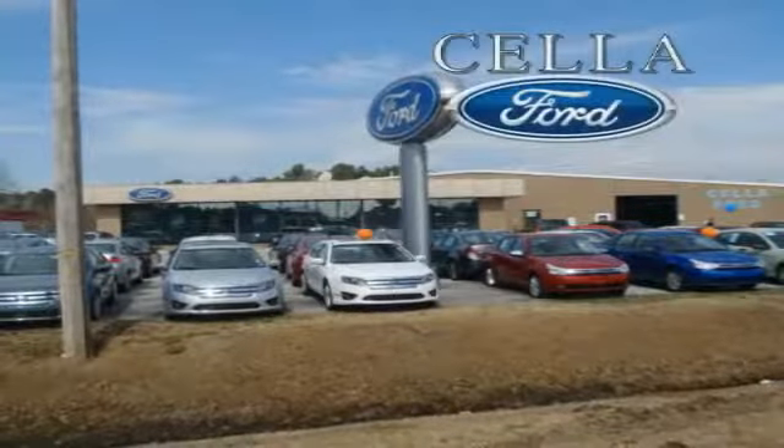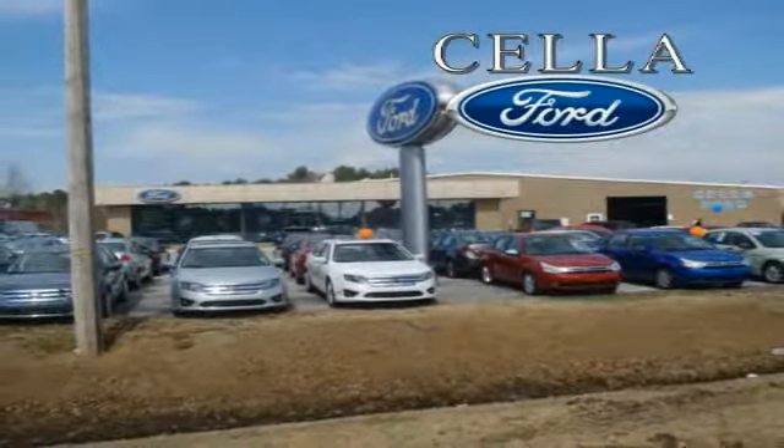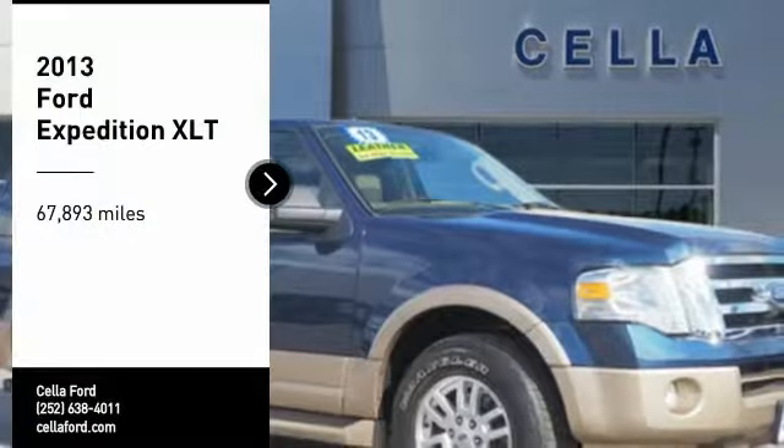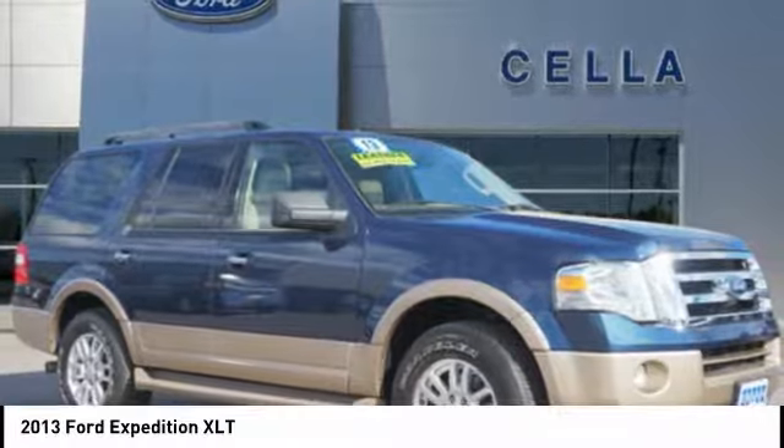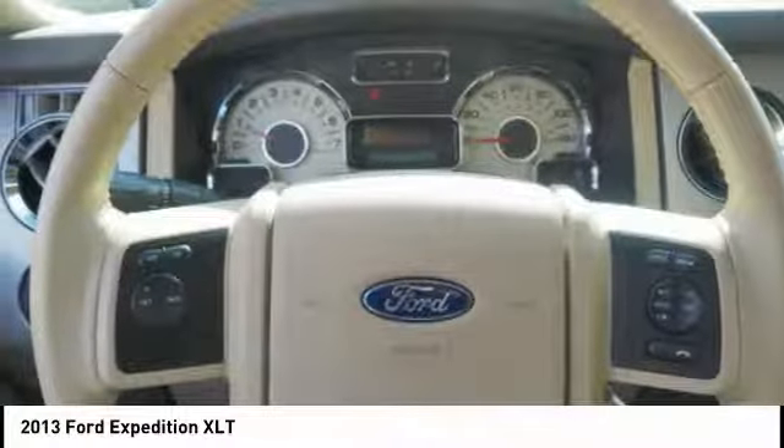Sell a Ford, creating customers for life. Make a great choice today with the 2013 Expedition. Powerful, controlled, resourceful. Expedition.